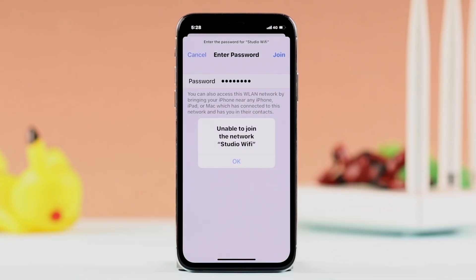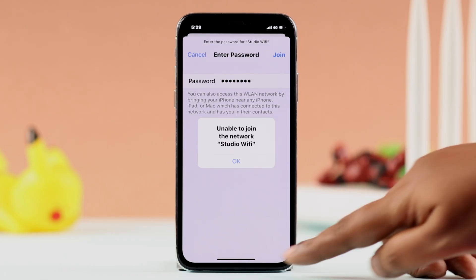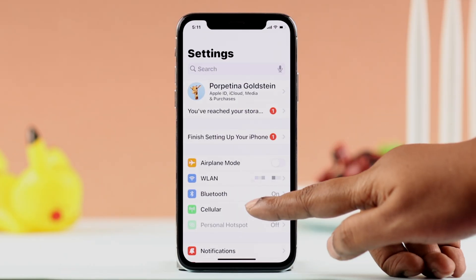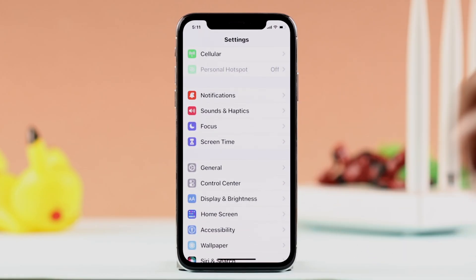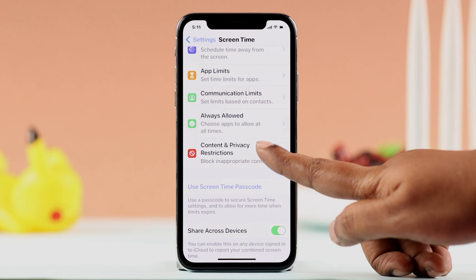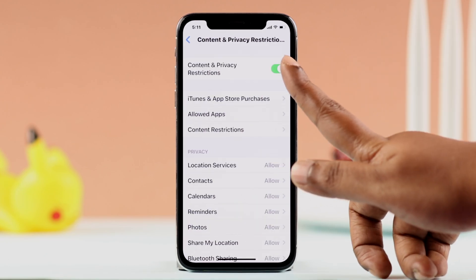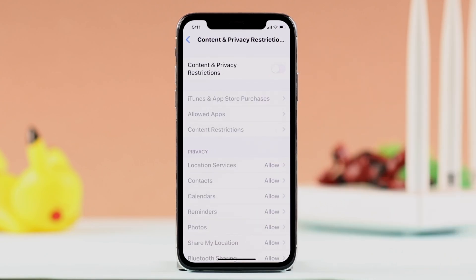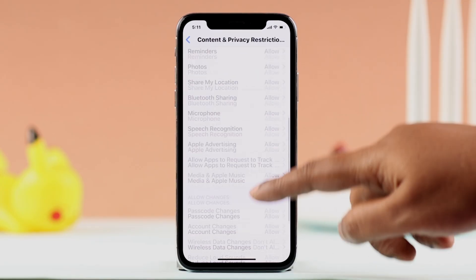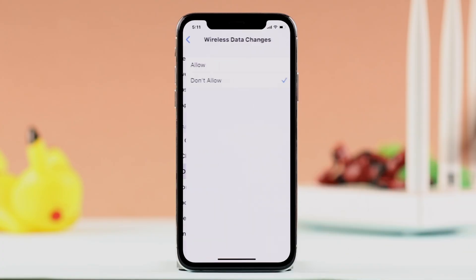If the problem still persists, there might be some content and privacy restrictions in Screen Time that are interfering with your Wi-Fi. Go to Screen Time, enter Content and Privacy Restrictions, and you can turn it off. If privacy is a concern, keep it on and scroll down to Wireless Data — if it's set to Don't Allow, change it to Allow.